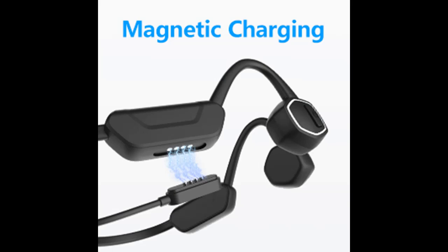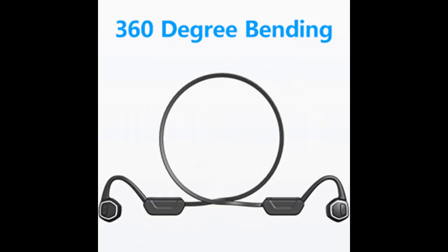IP68 Waterproof Rating: Professional waterproof headphones can adapt to all kinds of bad weather. You can wear them while swimming, running, cycling, and fitness. Note: Bluetooth connection is not supported underwater — please switch to MP3 mode.